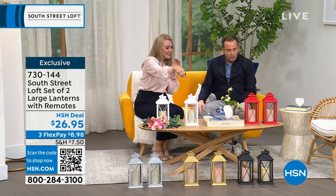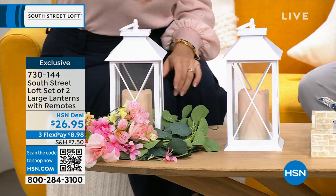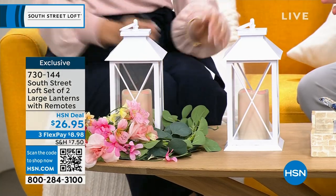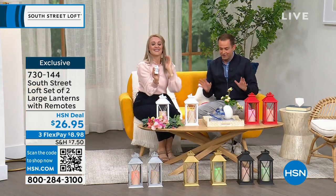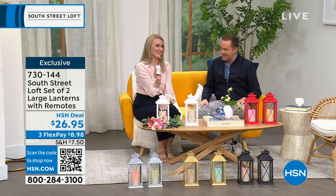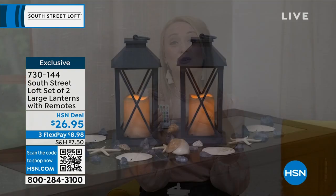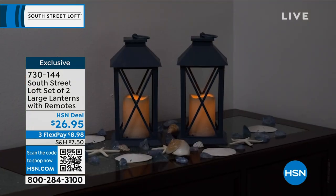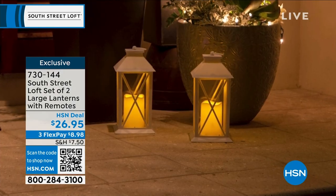We're starting off with a really great set of two large lanterns — multi-colored, 12 colors in terms of the lights they can go through. Pricing is $26.95, which is just nothing for this. The beautiful thing about lanterns is it's a really easy way to update your decor and add beautiful ambiance — takes your house to more of a home vibe. You can use these for any kind of event or just for everyday use.